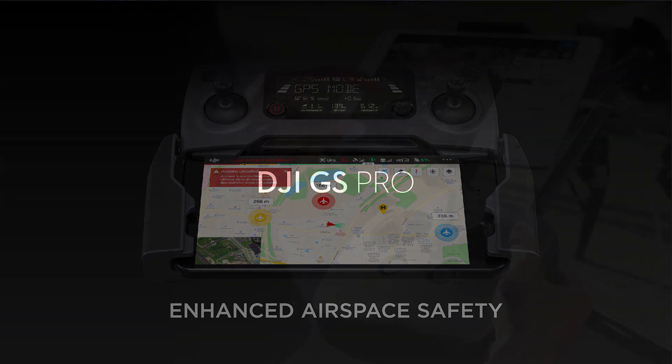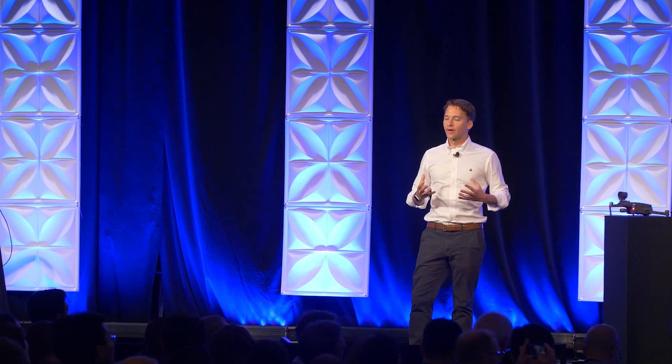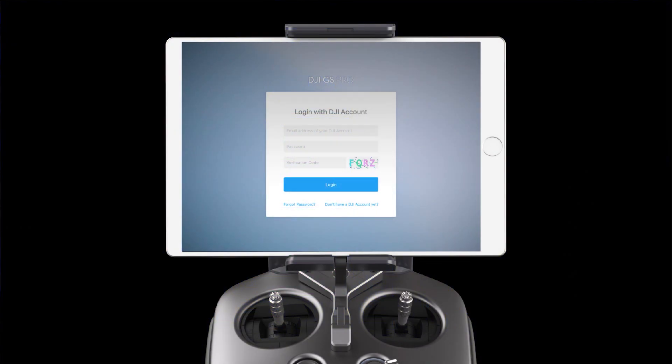Last but not least, we have Ground Station Pro. When Ground Station Pro was first released, it was the most advanced mission planning app out on the market. We've now taken that a step further. With the latest version of GS Pro, you're able to use your DJI account to create a profile, and then manage a whole fleet of different aircraft, create mission profiles, manage pilots, and also manage the data that you capture on every mission.